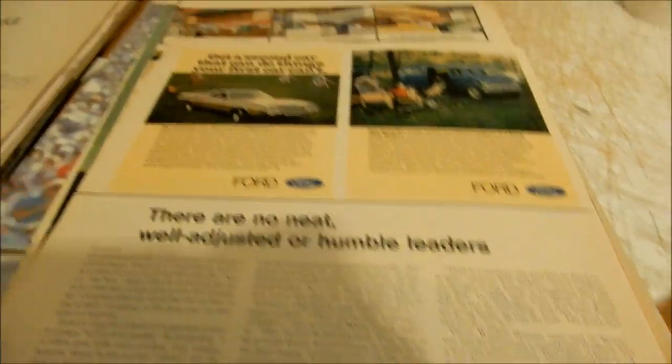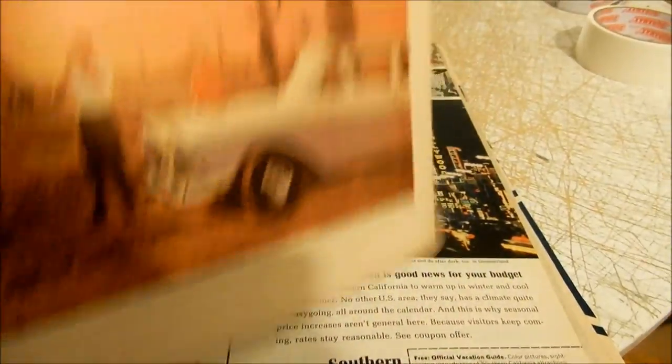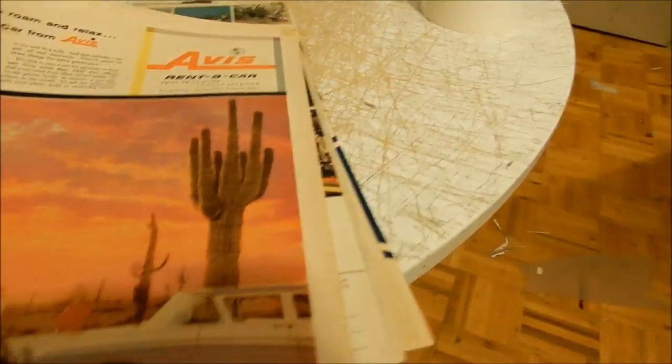These ones here need to be cut — Ranchero, very nice '70, Econoline Club Wagon. Getting close to the end here.